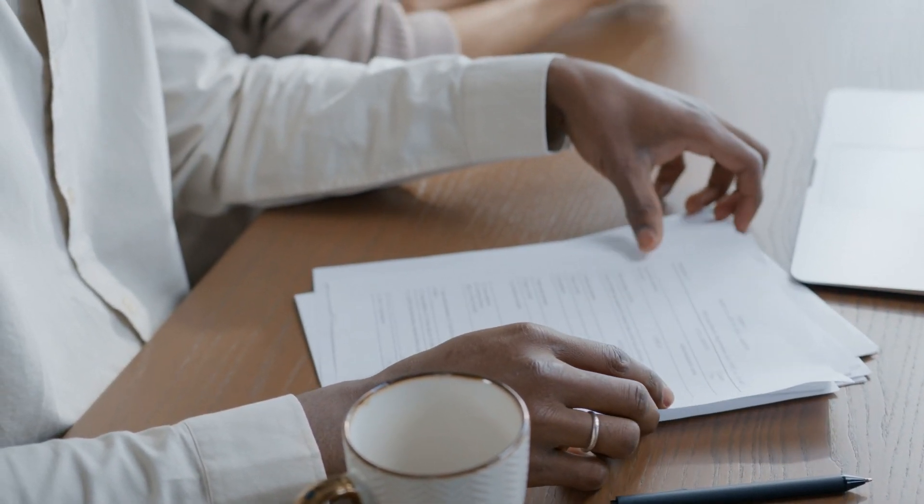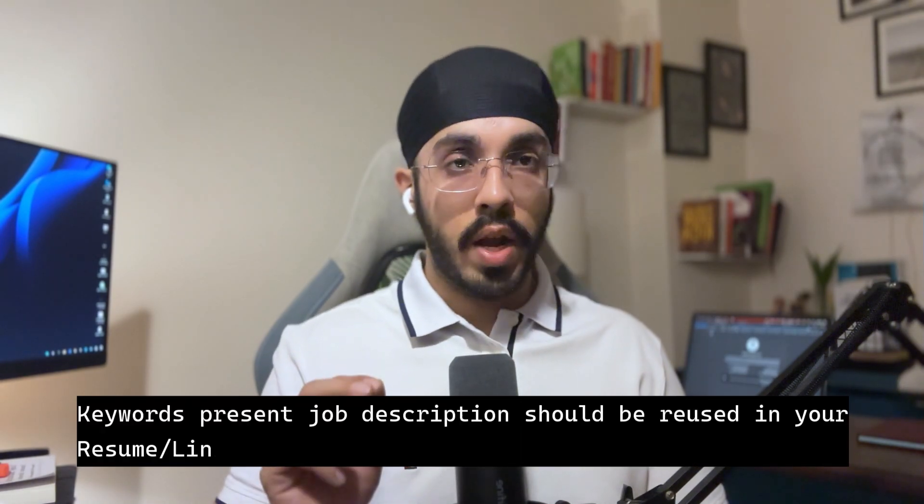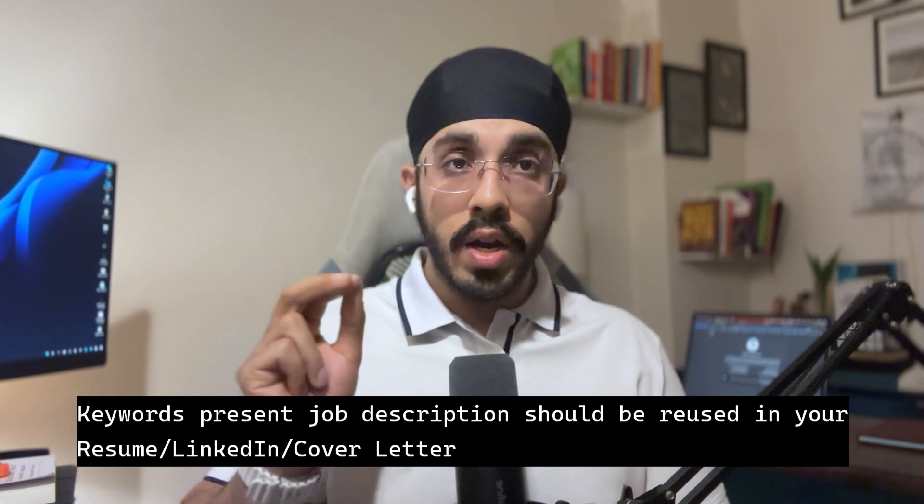First thing first, you need to create a resume that is ATS-friendly, and you should score at least 80 out of 100 to get shortlisted for a job opportunity. I've already created a video on how to create an ATS-friendly resume — I'll link it in the description. Essentially, ATS works on keywords: whatever keywords you find in a job description, those keywords should be present in your resume.